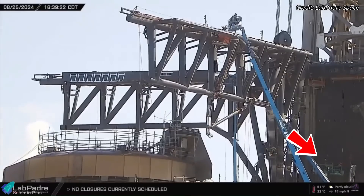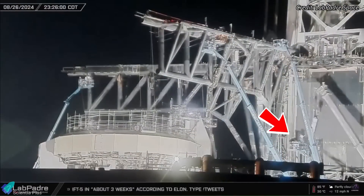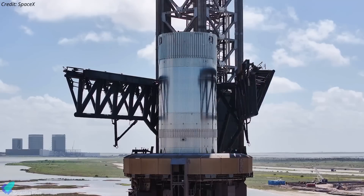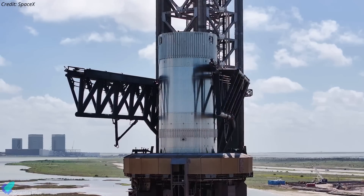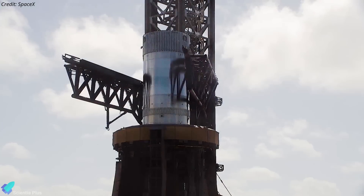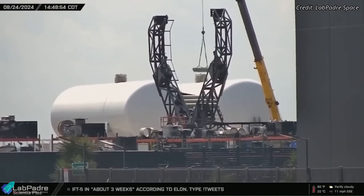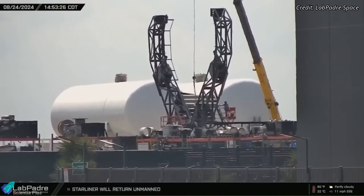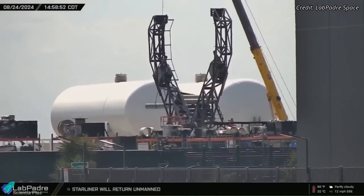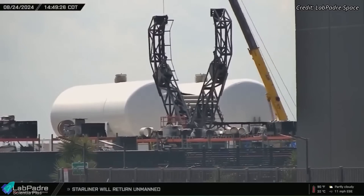SpaceX has also replaced several gas canisters on the arm carriage. These tanks hold pressurized gas to drive some of the moving parts of the tower arms and carriage. The data from the practice tests likely indicated a need for upgraded canisters that can store gases at higher pressures, enabling swift actuation of the tower arm components. Similar gas canisters were seen being replaced on the carriage for the second launch tower at the Sanchez site, meaning SpaceX is making changes to both Tower 1 and Tower 2 infrastructures simultaneously, based on the catch practice test data.